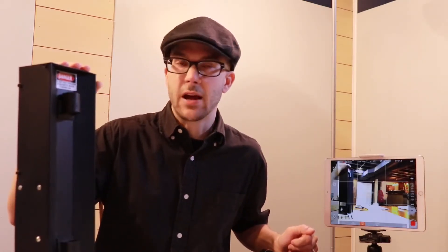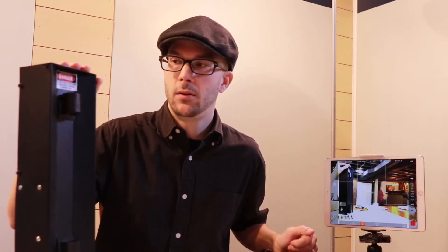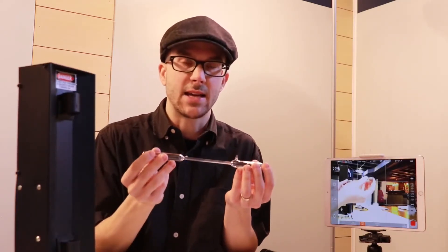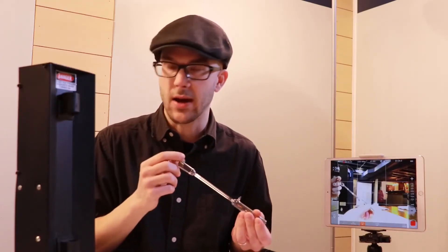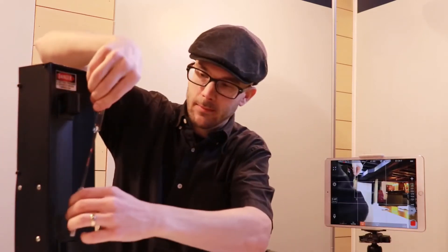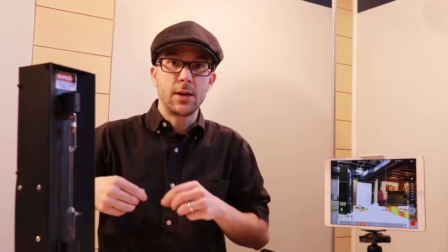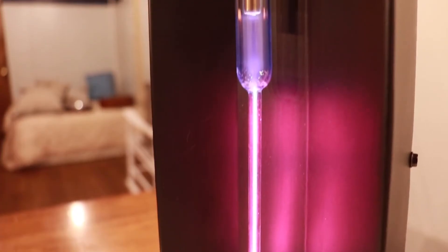This is a power source, and here I have a tube. This tube has two metal contacts on the end and it's filled with a gas. The gas this tube contains is hydrogen — element number one on the periodic table. Let's plug that in and flip the switch.